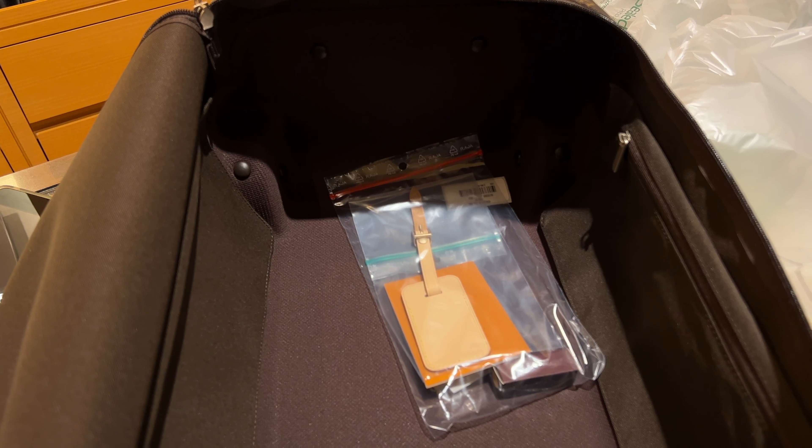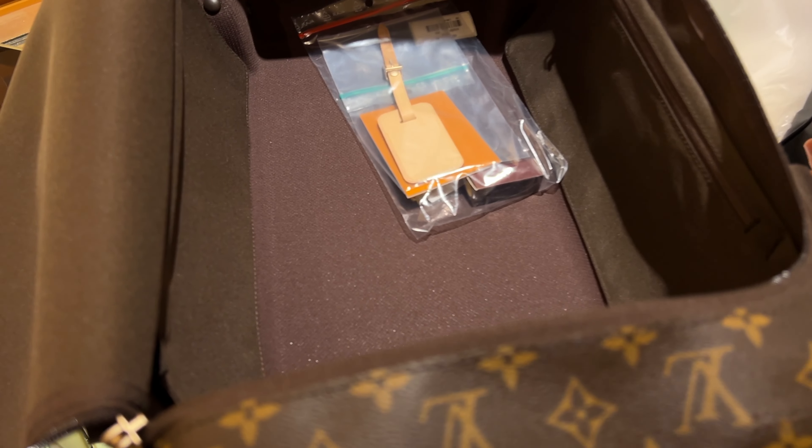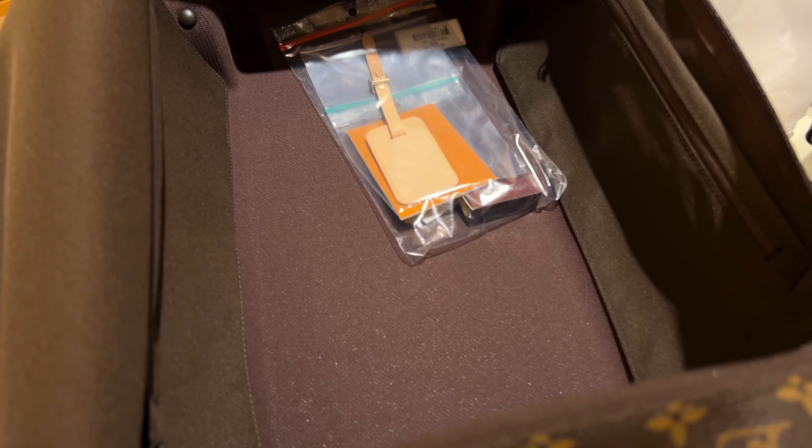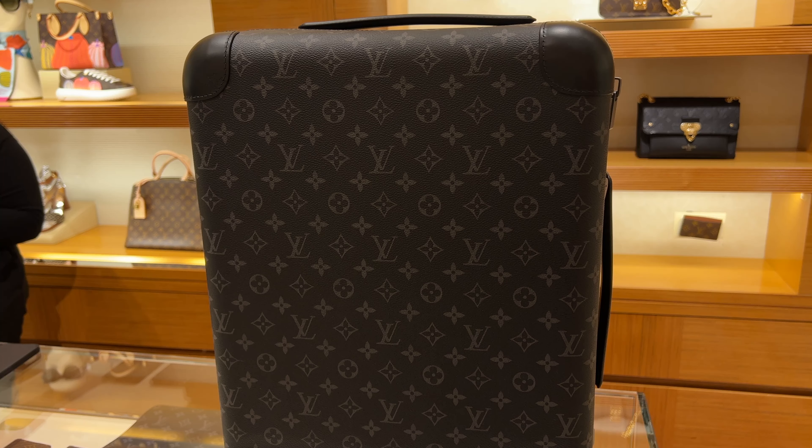The inside of the wheeled duffel is so cool — it does have a pocket and can definitely fit a lot. I did ask them if they could customize one and make it in dark colors. My new Louis Vuitton SA is looking into it and will get back to me. I'm really excited about that — hopefully they say yes because if they can make one, I will 100% get it in the dark monogram.